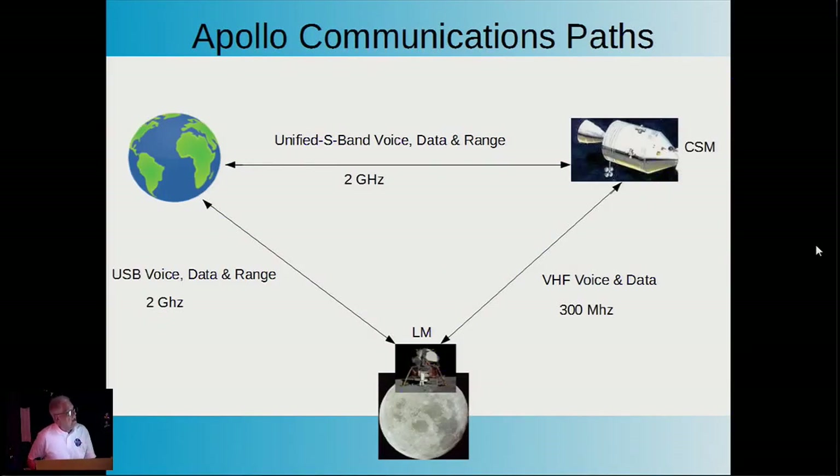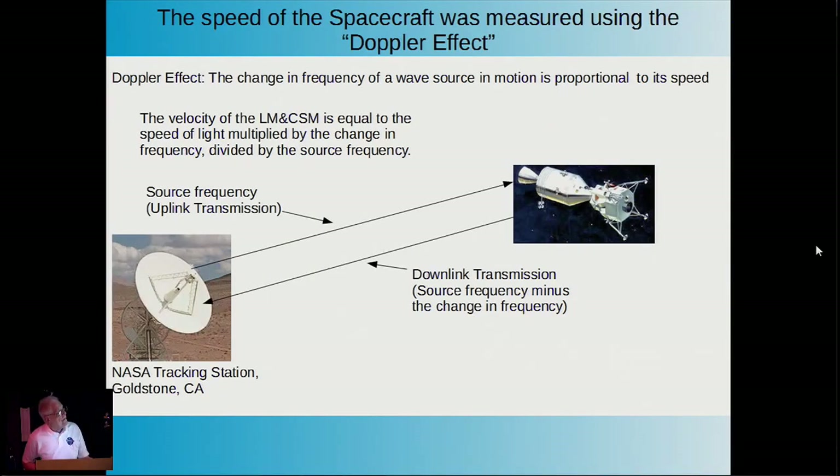Here's a quick overview of the communications path: unified S-band voice, range, and data between the command module and Earth, and the lunar module and Earth at two gigahertz; and between the lunar module and command module at VHF at 300 megahertz. Spacecraft velocity was measured using the Doppler effect: velocity equals the speed of light multiplied by the change in frequency divided by the source frequency. It's the same principle as police Doppler radar, only on a very large scale, using antennas like the 85-foot dish at Goldstone, California.